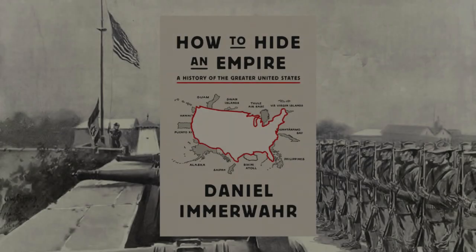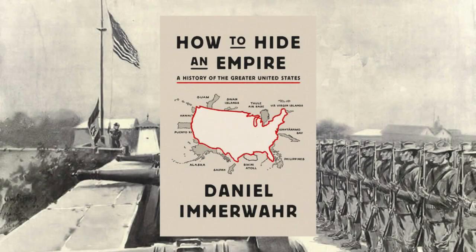Hello everyone, and this is a review of 'How to Hide an Empire: A History of the Greater United States' by Daniel Immerwar. This book has been out for a few years. I've been seeing it in nearly every bookstore. I've been meaning to read it, and then a month or two ago I saw that it was on Chirp, the audiobook app, for like two dollars. So I got it, and I really liked it. It was a good read.